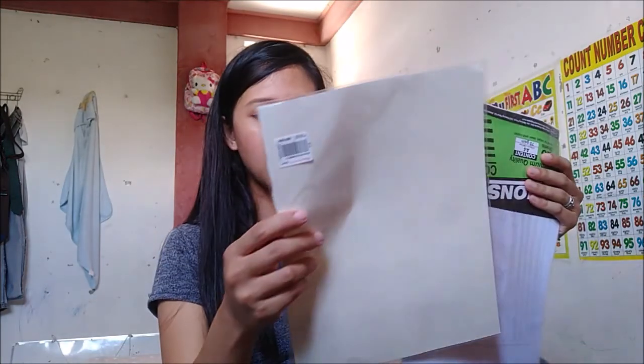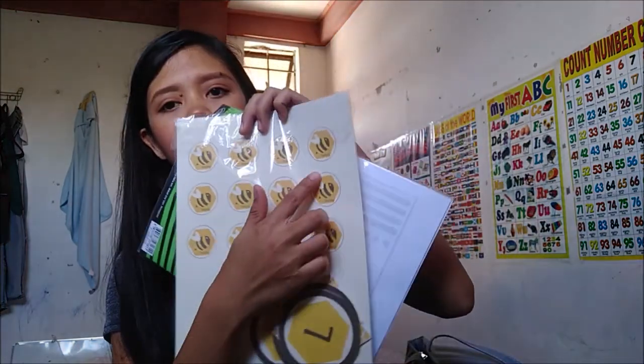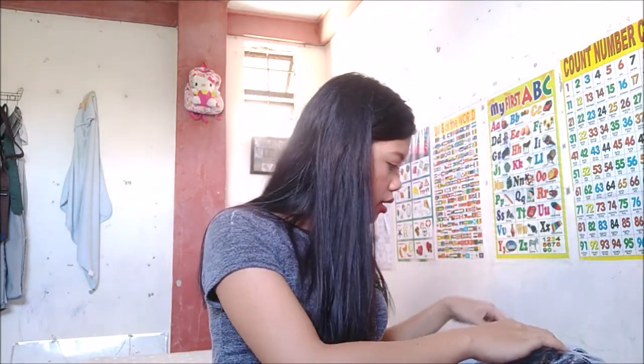Nag-print na rin ako ng mga gagamitin ko para sa mini banner na 'What will it be?' — kung babae ba o lalaki. Tapos yung mga thank you tags, o tags para dun sa mga magiging shower favors. Meron na din dito yung mga dinitikit sa water bottle, just in case bumili kami ng mineral water or cups, tapos dun namin ilalagay yung Green Shower tag.